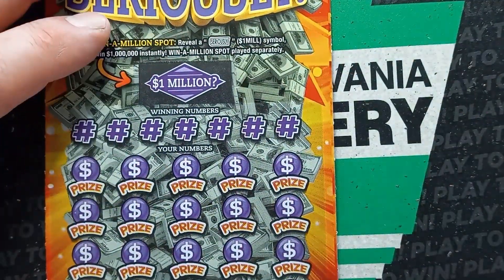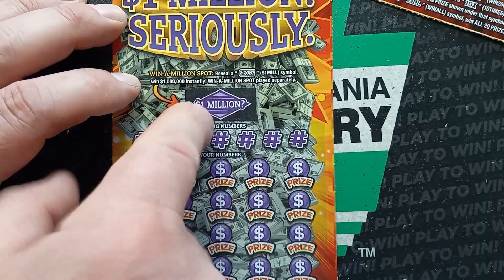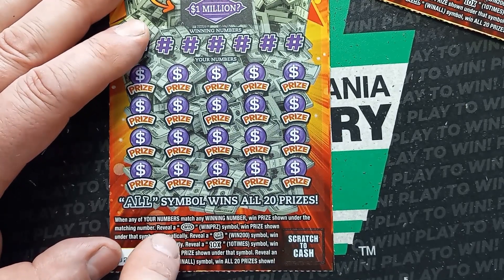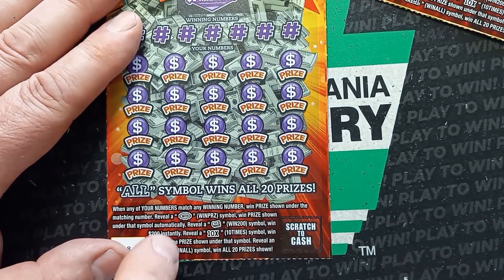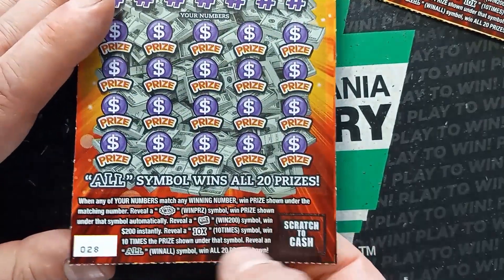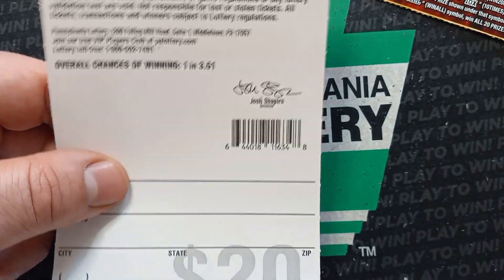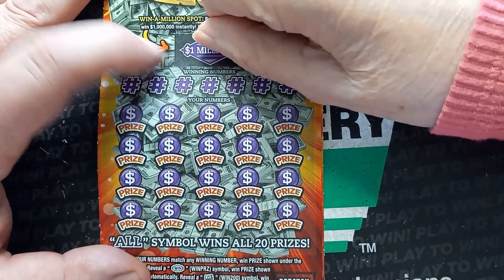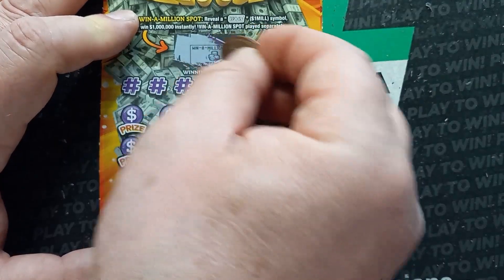Let's try Seriously. Can we get a win here on Seriously? This is the newest $20 for PA. Looking for the Seriously here — we see that, it's $1 million. Get a number match, win the prize. Win symbol — win the prize underneath. Money roll — yet to see that, that's $200. 10X — that's a beautiful symbol, at least $200 or more. And the all is a win all of 20 prizes. Chances on this one are 1 in 3.51. Let's scratch that Seriously box first — no, stack of coins.